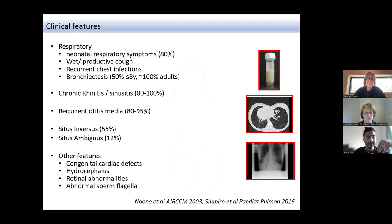In adults with PCD, going back into the history there is typically evidence of neonatal respiratory symptoms, a wet or productive cough, or recurrent chest infections throughout childhood. Almost invariably there is evidence of rhinitis, sinus disease, and ear infections. Rarer features to screen for include congenital cardiac abnormalities and sometimes abnormalities in the brain or eyes — much rarer, but important to be aware of.